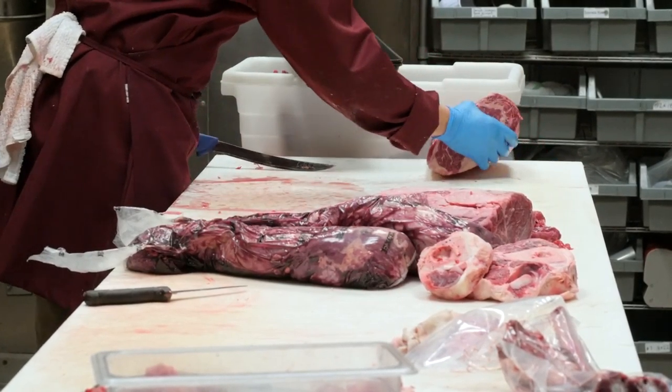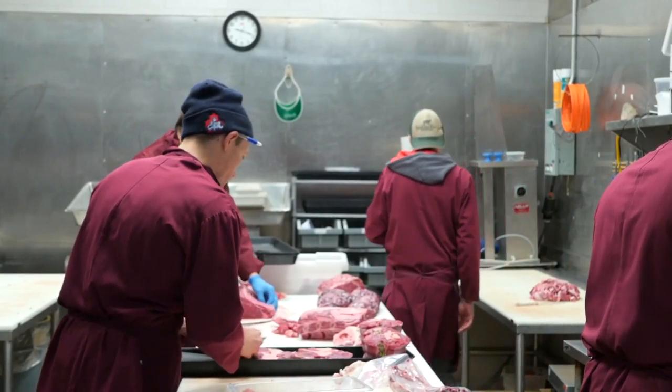My name is Peter Sanigan. I'm the owner of Sanigan's Meat Locker in Kensington Market, Toronto. We specialize in locally sourced meats and other provisions that are of the highest quality.